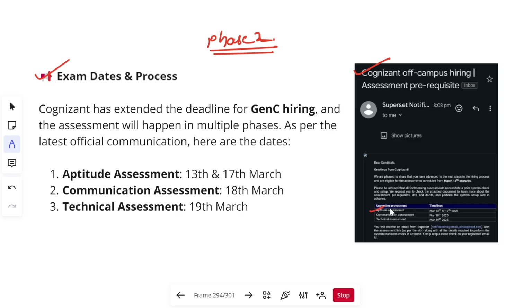The dates for your assessments are: aptitude assessment first on 13th and 17th March, then communication assessment on 18th March, and the final technical assessment on 19th March. Please comment what dates you have received — that is very important for me to plan content. I already have actual questions from last week's assessments shared by candidates, so I will be posting videos with questions and solutions for your aptitude and technical assessments.